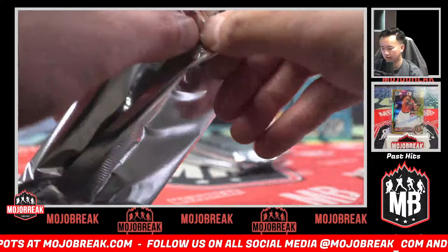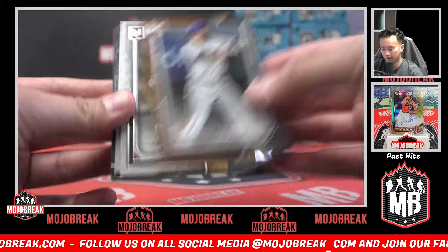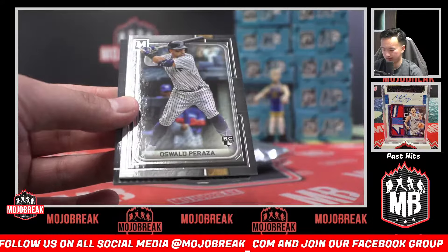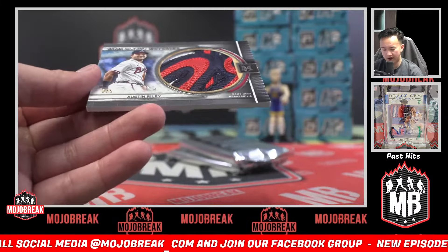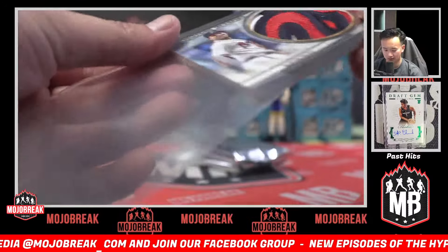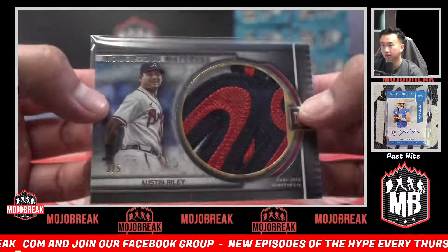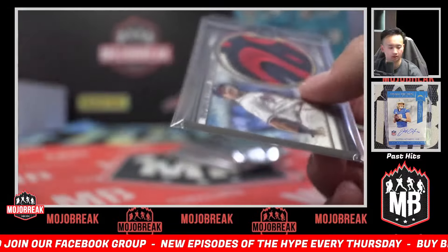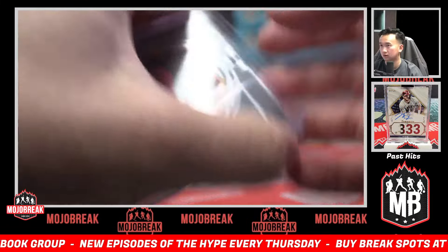Lou Piniella 199 Yankees — Yankees on the board! Corey Seager, Rodriguez, Masataka, Oswald Peraza, and three of five momentous materials of Austin Riley. The Braves killed this break — I think they got six hits. Jumbo patch — sick! Got a little lip, I don't think they're going to replace that though. Almost positive they won't. That's a nice one though.